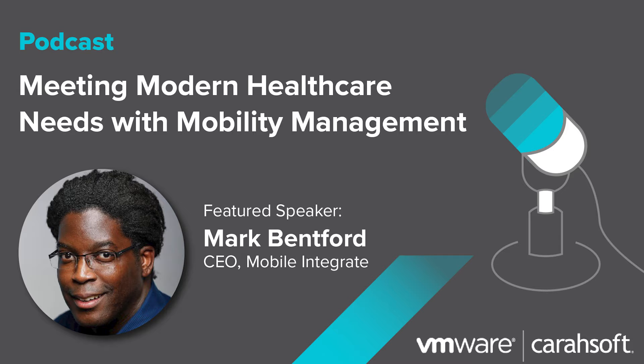On behalf of VMware and Carahsoft, we would like to welcome you to today's podcast focused around meeting modern healthcare needs with mobility management, with special guest Mark Bentford, CEO of MobileIntegrate, discussing insights into unique healthcare enterprise mobility management requirements, mobile device management, and how these tools can transform your organization to be more efficient and effective.